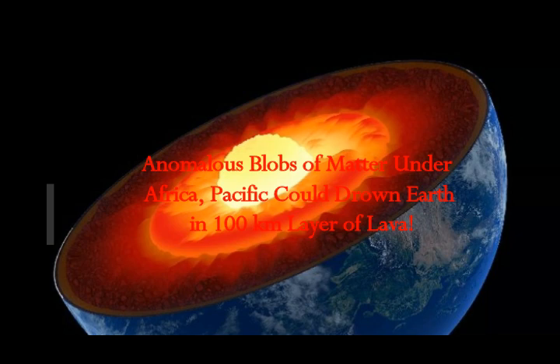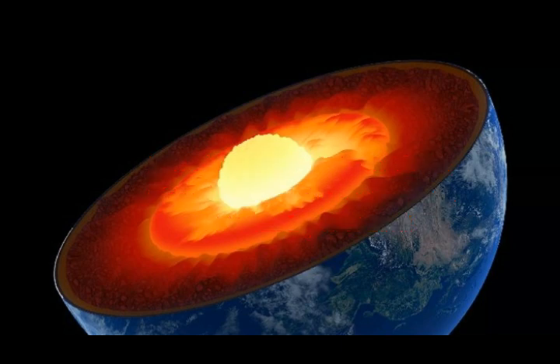Despite decades of research, scientists remain divided about many of the processes taking place beneath our planet's surface, including details about the churning of molten metals in Earth's core, which creates a magnetic field that protects our planet from deadly solar and cosmic radiation.